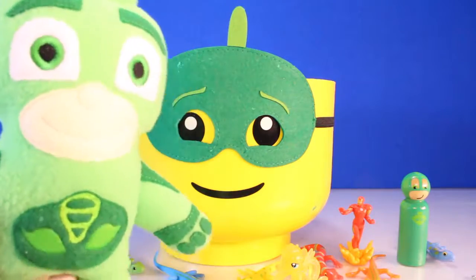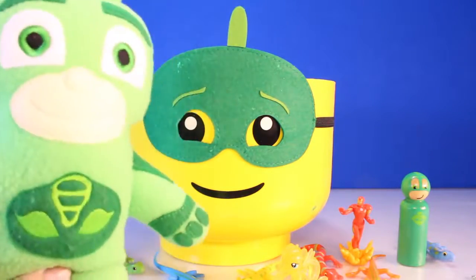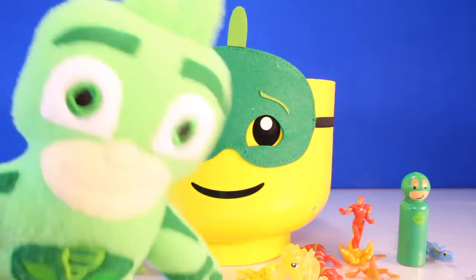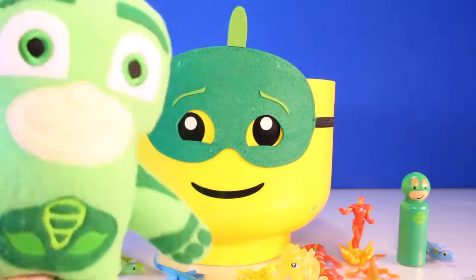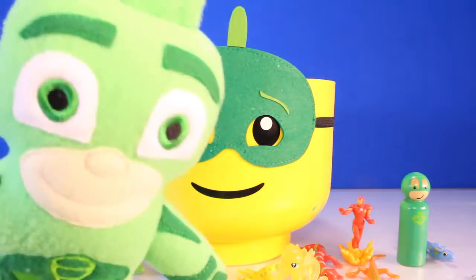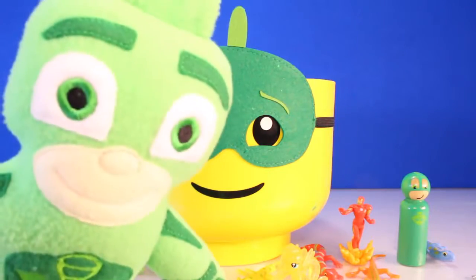I'm back. Gekko fact number two. Did you know that Gekkos are very social? We actually talk to each other by making chirping sounds. We love to chirp. Chirp, chirp, chirp, chirp, chirp.